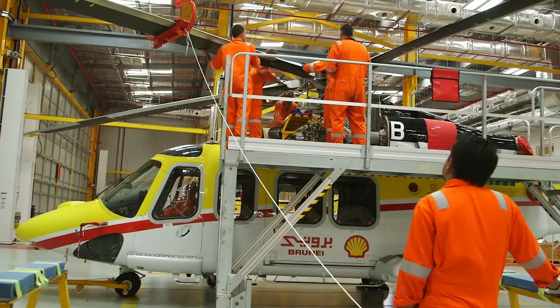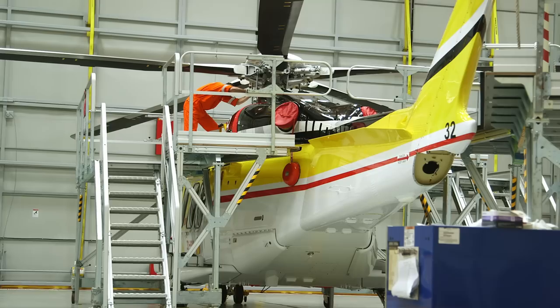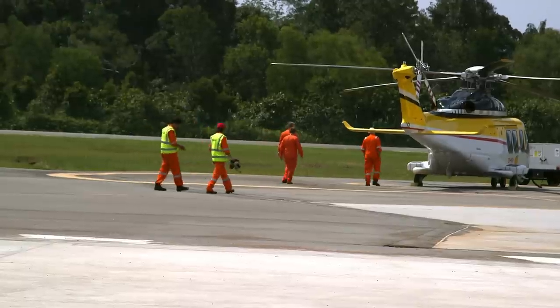With the helicopter almost complete, Brunei Shell Petroleum's aviation department is about to enter a new phase in its development. In the longer term, because of the expansion of activities, there's plenty of opportunity to train up local engineers and local crews — a lot of opportunities there. They're looking forward to putting this into action and reaping the benefits of this program.